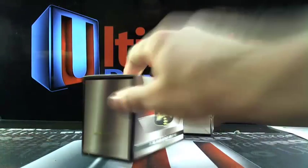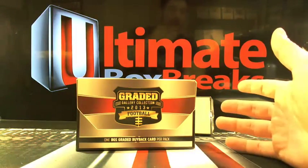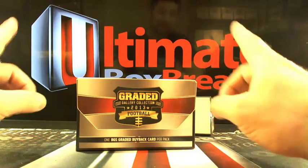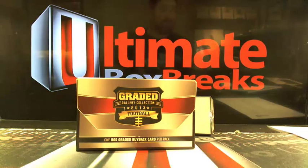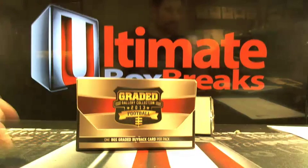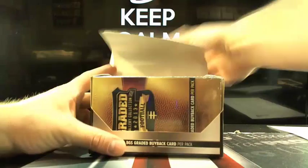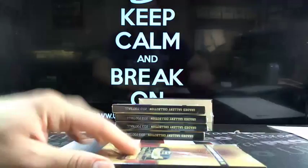We could do a couple different things — we could go a box of Black Gold, or we could search for the framed auto out of 2014 Museum. There are only about seven boxes of Museum left, but we could go one box at a time. There's one framed auto per case. Museum is always a fun product to break. Here's box number one — 10 boxes per master case.